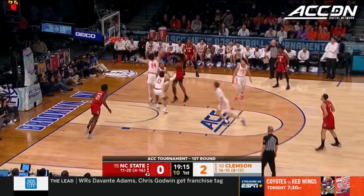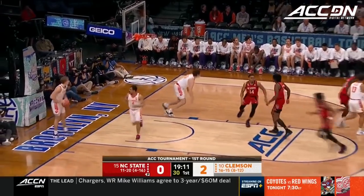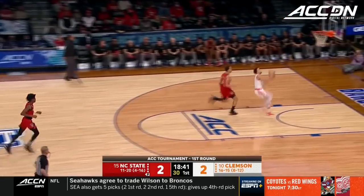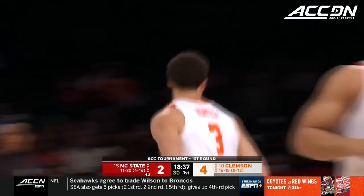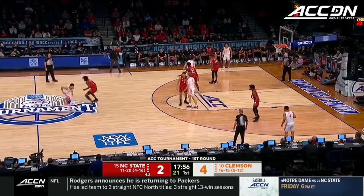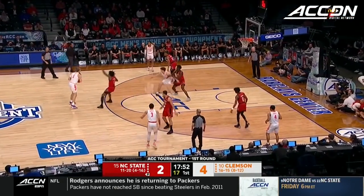Sebron had 27 points in January against Clemson and he finds Ebenezer-Dewana down low. Stolen away by Hunter. He's shooting 50 percent from the field in conference and 39 percent from three.